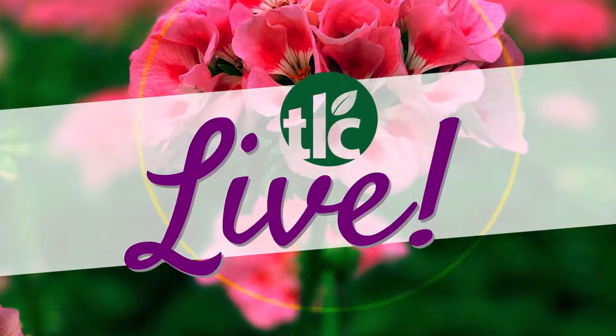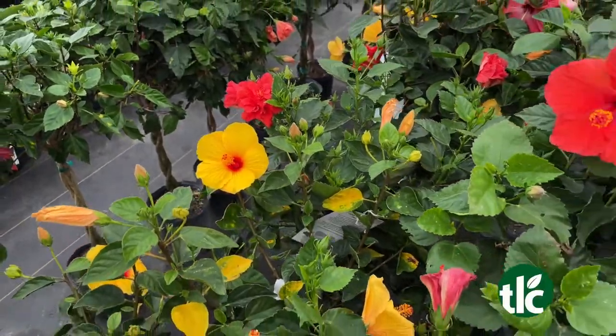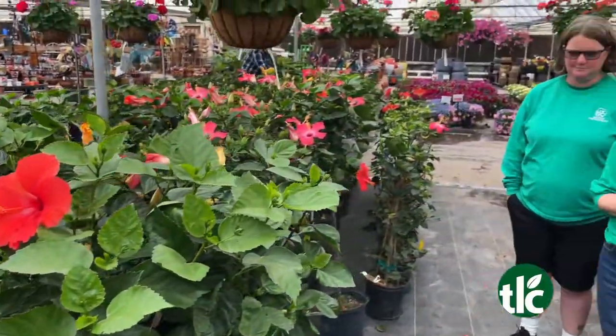We're heading to the tropics on today's TLC Live. So maybe you don't have the dough to head to the tropics — does not matter. Your house will look like the tropics anyway. All you have to do is come to TLC because we've got it here.